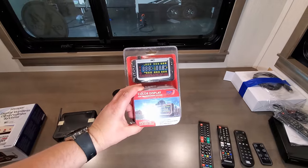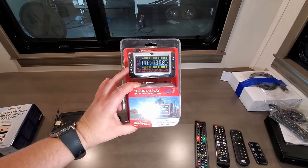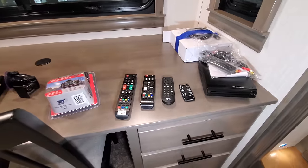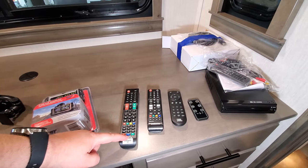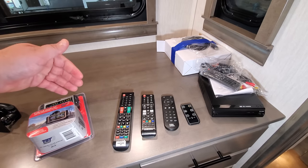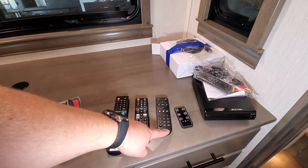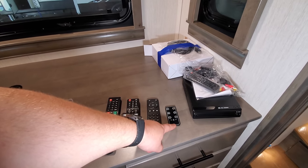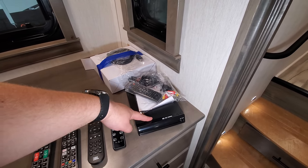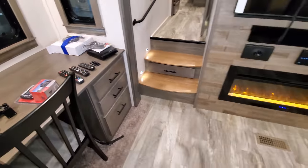Various remote controls are included — for the outside TV, which has an FM radio built in connected to the outside speakers; the Samsung remote; the new JBL stereo speaker remote; the fireplace remote; and a compact DVD player with HDMI output that you can use in the bedroom or living room area.